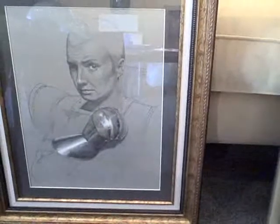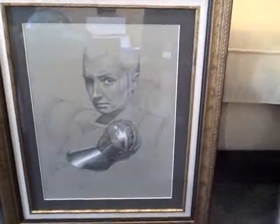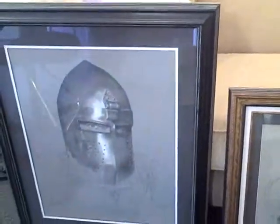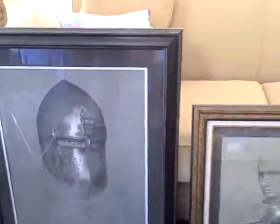The reflective quality of the metal. What's the medium here? Graphite and white charcoal. Amazing, these are beautiful. Thank you. That's incredible. And then here's an option of flight.